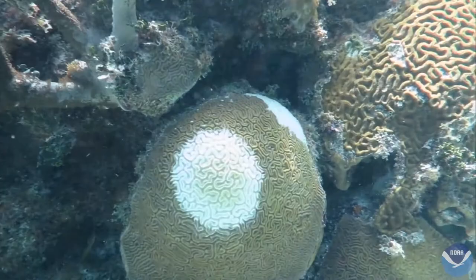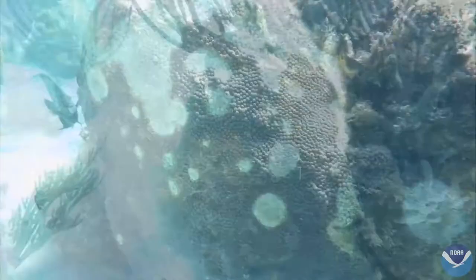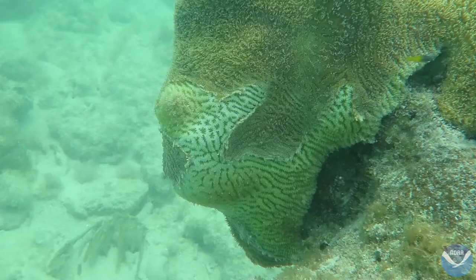But they are facing an aggressive new threat. First detected near Miami in 2014, stony coral tissue loss disease is now, in 2021, found throughout the Florida Keys and much of the Caribbean. The disease is infecting and killing roughly half of the region's hard coral species, including pillar coral, a species listed as threatened under the Endangered Species Act.